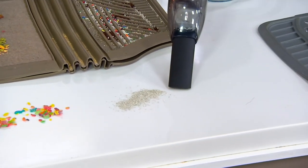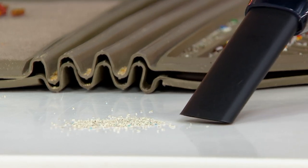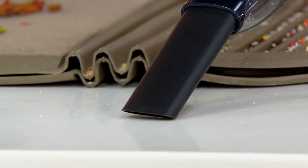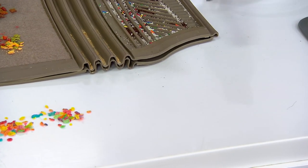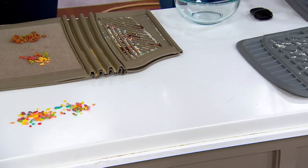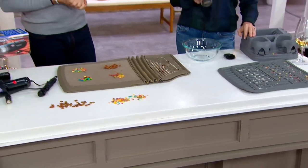Look at how it jumps right in there — weighing less than a pound — and that's why we love this so much. Washable filter and multiple tools. In a matter of seconds, that's clean. You didn't have to go to a car wash. You own this, it's in your vehicle, and it's small enough that it could probably fit in your glove compartment.